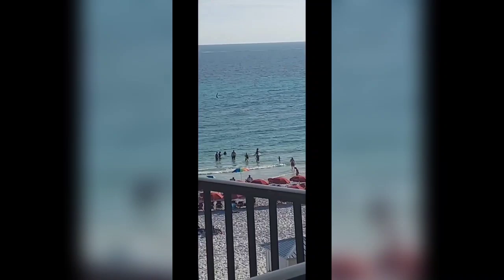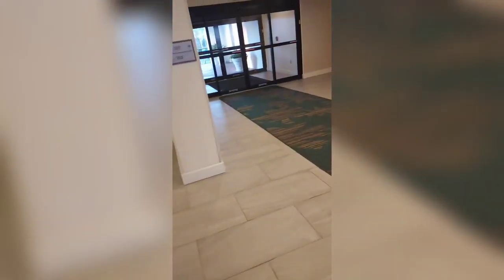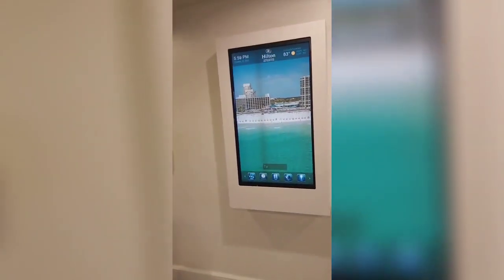It's packed today — you see all those people out there? And this is a Sunday. Alright, let's go downstairs and get a closer look at everything. We're going to head out to the pool deck so I can give you guys a better look at the ocean.